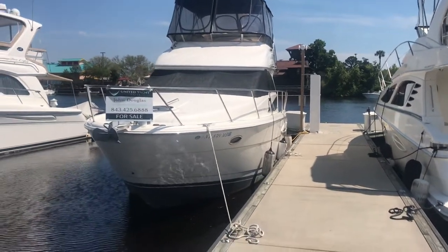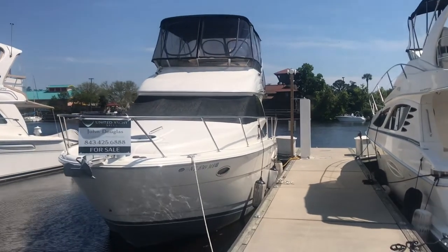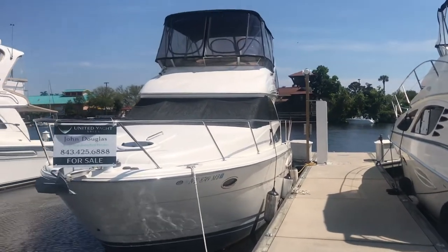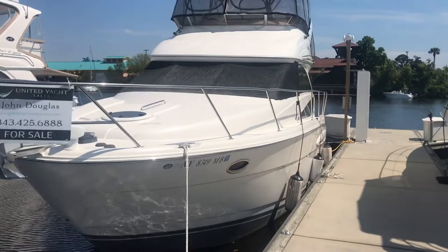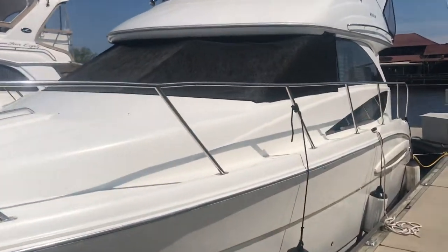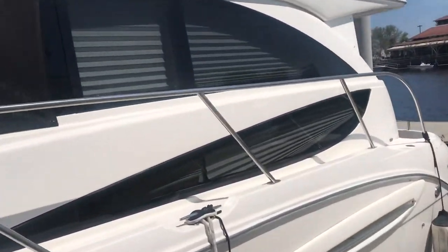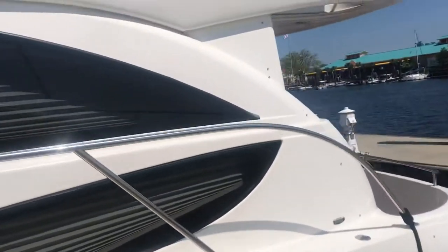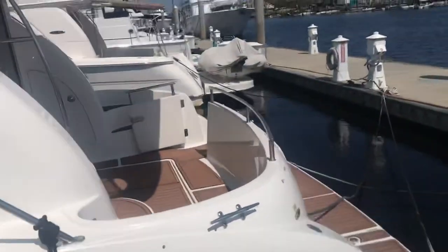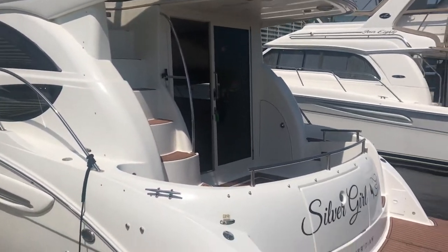Today we're doing a quick walkthrough video of a 2006 341 Meridian located in Myrtle Beach, South Carolina. Really nice boat, kept in fresh water for the last four years, and prior to that it was kept up in New York and only used during the summers as a floating condo. It's only about 176 hours on this thing — well maintained, in great shape.